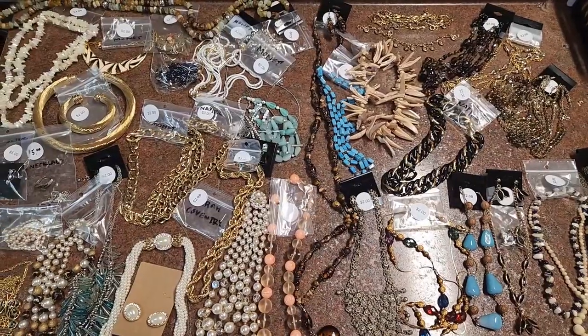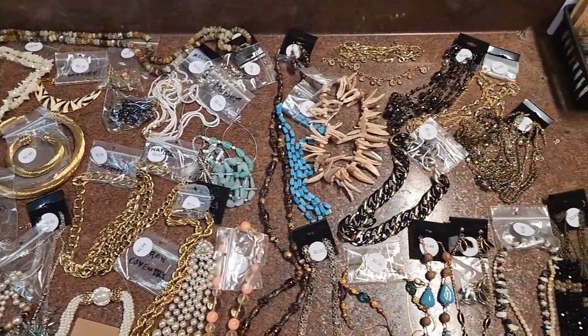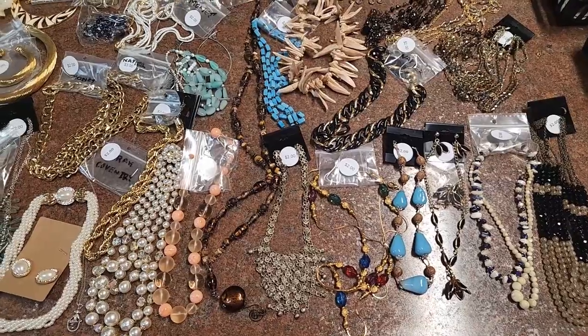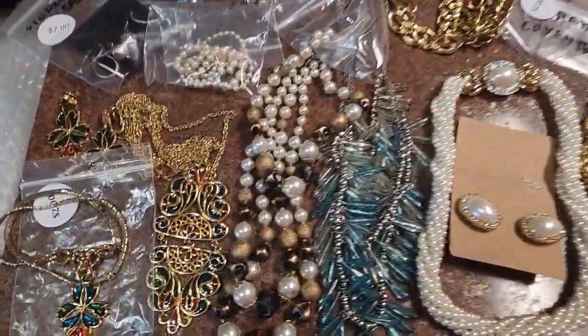Here's all the necklaces that I got. Quite a few — I'm really excited about all these. They didn't have a whole lot of vintage pieces, but there are a couple of pieces throughout. Let's start over here and go through these.